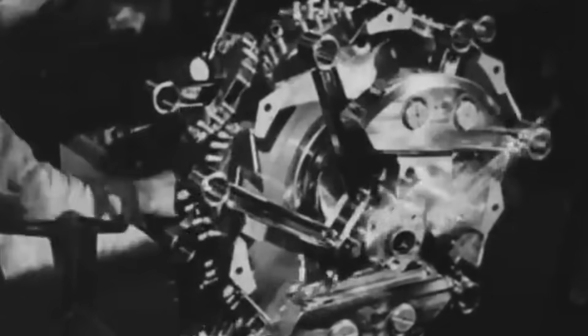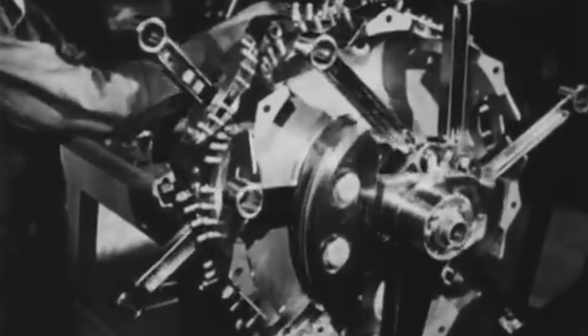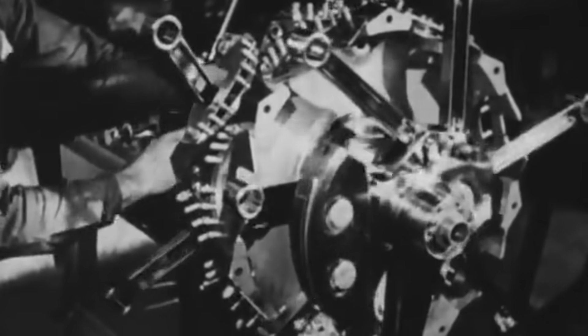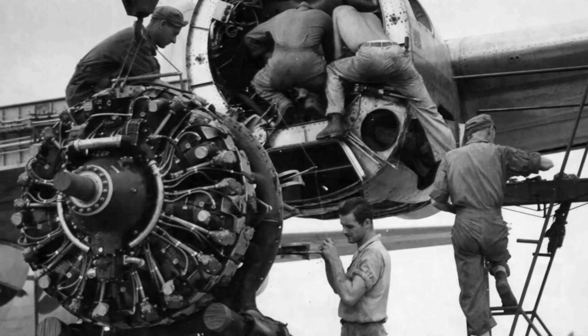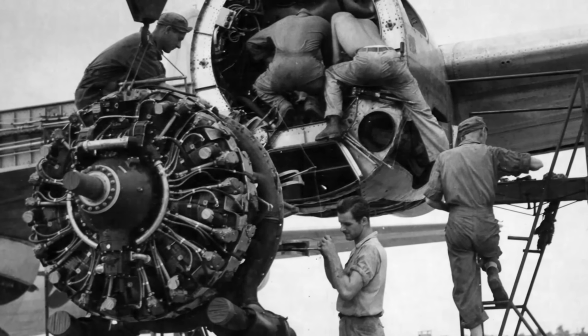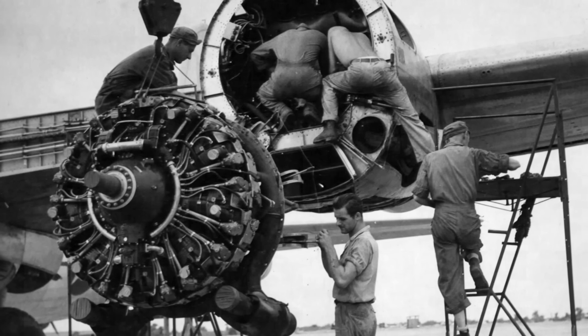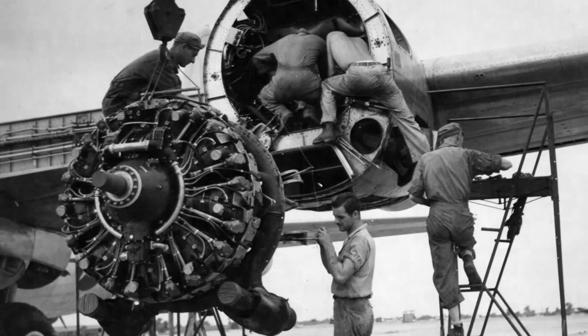In the throes of World War II, amidst groundbreaking technological advancements that shaped the face of warfare, one engineering marvel stood out, leaving its mark on the history of aviation: the R-3350 Duplex Cyclone. This seemingly unstoppable engine had a tumultuous journey, pushing the limits of what was possible and proving that innovation often comes at a steep price.